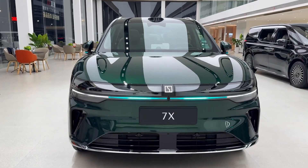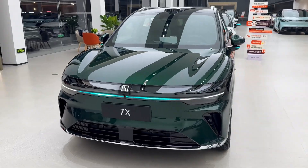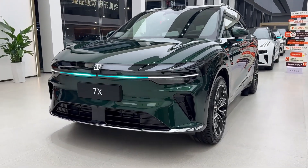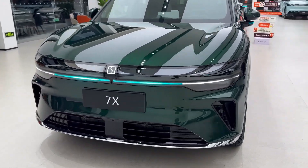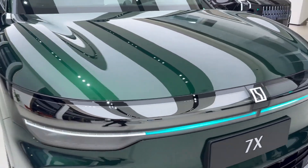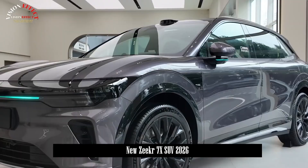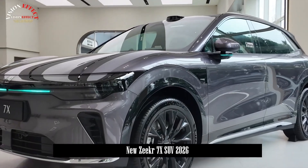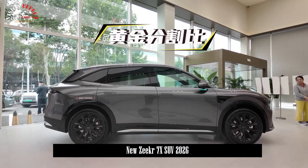ZKIR isn't your typical newcomer. It's the luxury performance arm of Geely, the same group that owns Volvo, Polestar, Lotus, and Link & Co. In other words, this company already knows how to build world-class vehicles. But the ZKIR 7X? It's their moonshot. The 7X was designed in Gothenburg, Sweden, not just for Chinese streets, but for global domination.